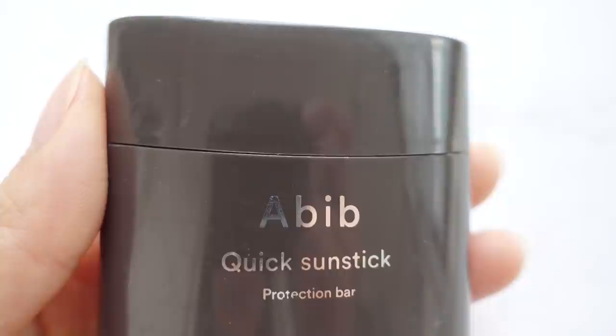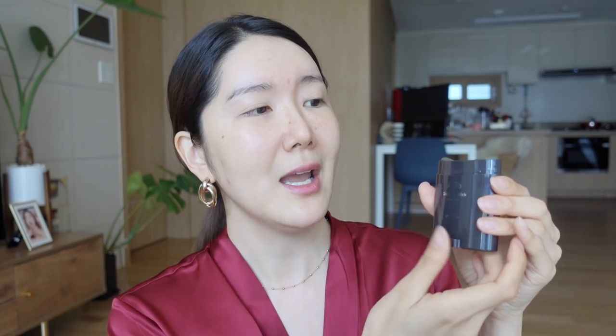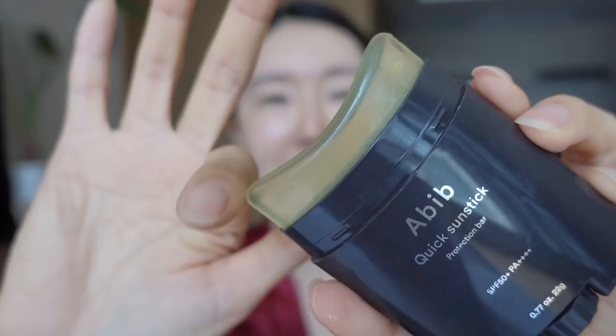I'm going to move on to the next one. This is the Abib Sunstick Protection Bar. This is also SPF 50 plus PA++++. I want to thank my friend Sue — she and I are such skincare enthusiasts and skincare geeks. When we meet we're always like, what are you using these days? She gave me this sunstick while we were filming a video, I think last year, and I love it with a passion. You can see how much I love it because it's almost gone — it's dented because I've been using it so much.